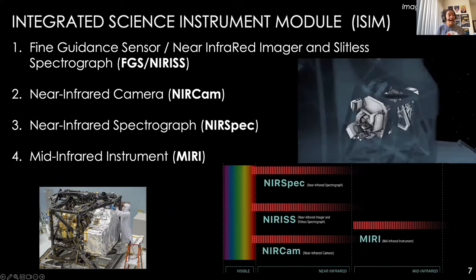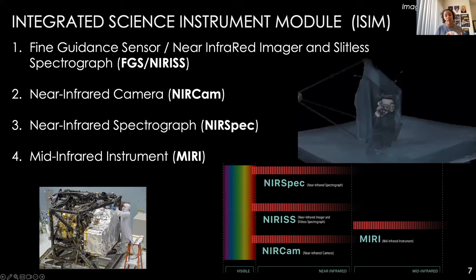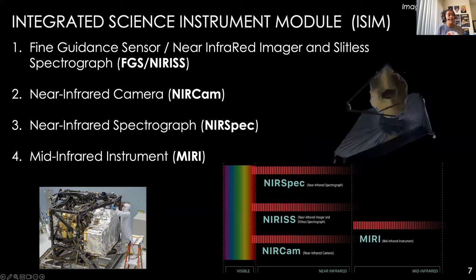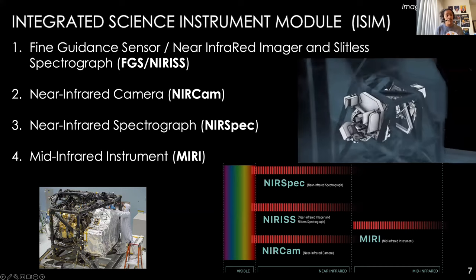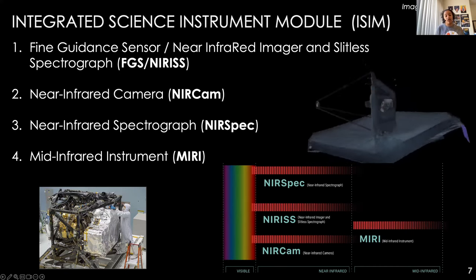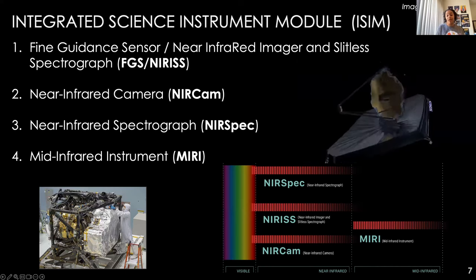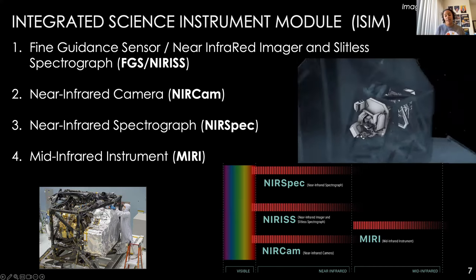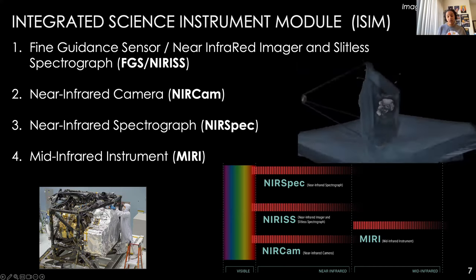JWST has four instruments. The Fine Guidance Sensor and Near-Infrared Imager and Slitless Spectrograph, or FGS/NIRISS, is a two-in-one. Then there's the Near-Infrared Camera, or NIRCam; the Near-Infrared Spectrograph, or NIRSpec; and the Mid-Infrared Instrument, MIRI. Three of these operate in the near-infrared, and MIRI is the only one working at longer mid-infrared wavelengths. Together, these instruments provide imaging and spectroscopic capabilities across the full spectral range.